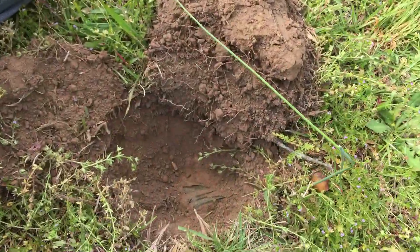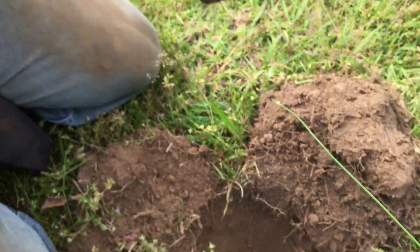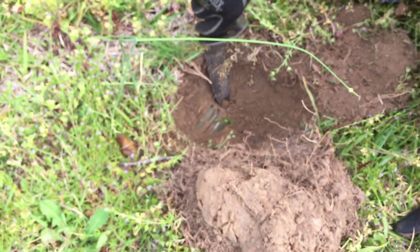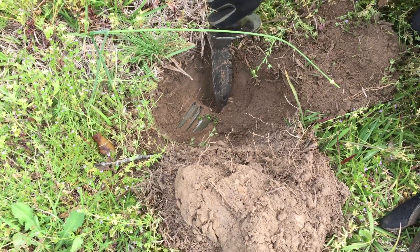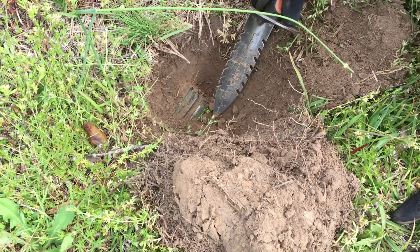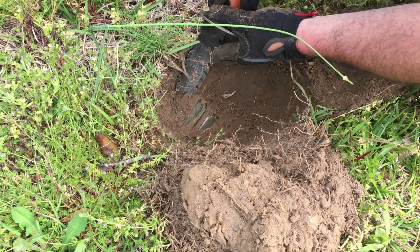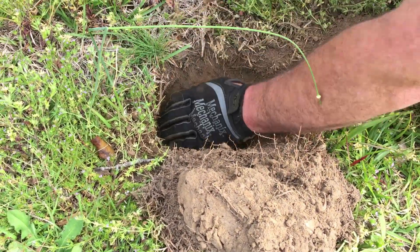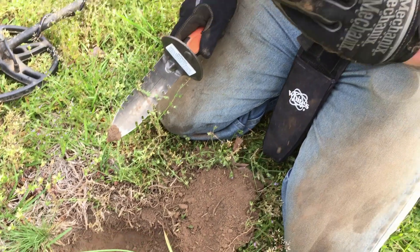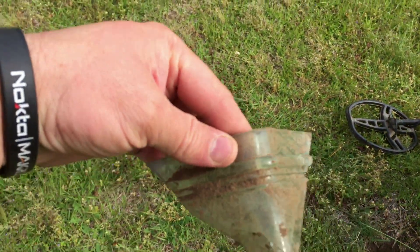Chris found a big piece of glass — he's not sure if it's a whole piece. That's what was in the hole that got him to dig. He's going to try to dig it out. Turns out it's broken though — it's got a 9 degree angle on it. We don't know what it could have been.